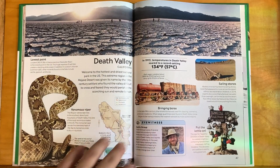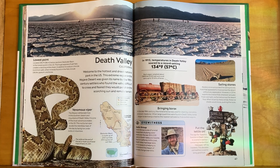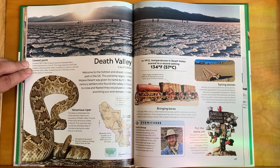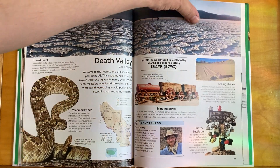Death Valley in California — welcome to the hottest and driest national park in the US. This extreme region in the Mojave Desert was given its name by 19th century settlers who found the valley difficult to cross and feared they would perish in the scorching sun and remote terrain. Badwater Basin, located at 280 feet below sea level, is the lowest point in the US. This huge expanse of salt flats creates a dazzling white sheen. In addition to sodium chloride, other minerals found on the flats include calcite, gypsum, and borax.